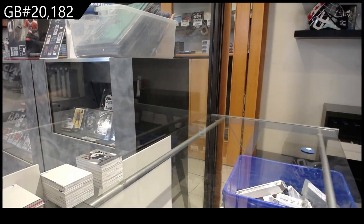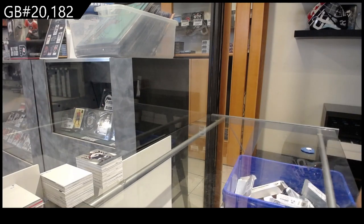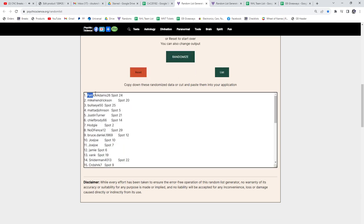All right, now it's time to get the spot giveaway — three times. Everybody on top is going to get it. Best of luck to everybody involved. One, two, three — Patrick Adams 26. Congrats!